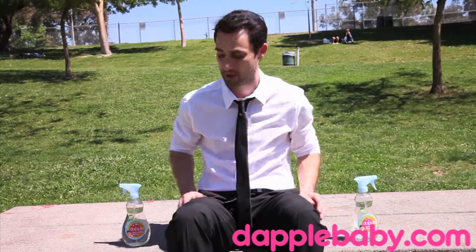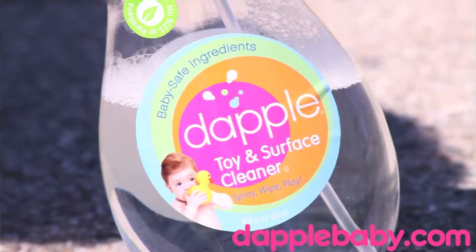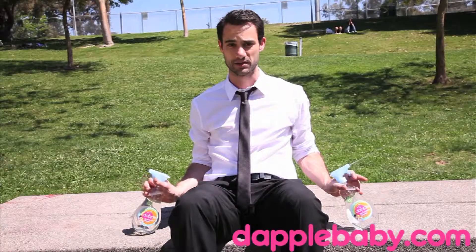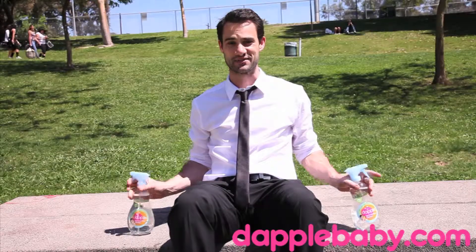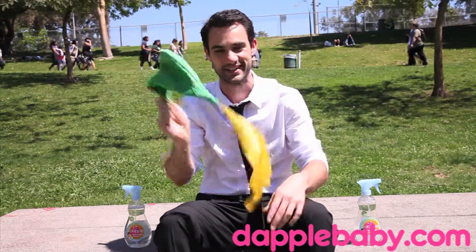For more information on this, check out the blog post by our sponsor at dapplebaby.com. Right here we've got some of their amazing toy and surface spray. This stuff is incredible. It's all natural — it's getting all over me, but that's fine because there's none of the bad stuff in there. It's great for high chairs, strollers. And just like grass and the sun, it is all natural.